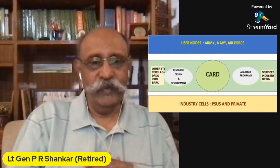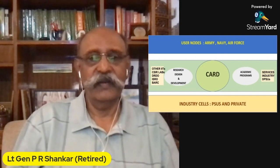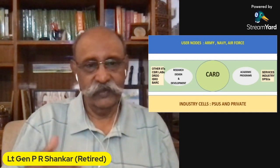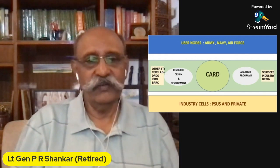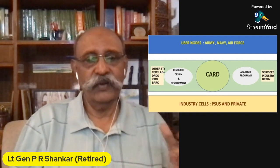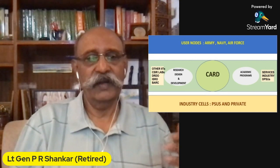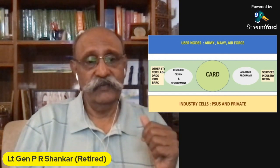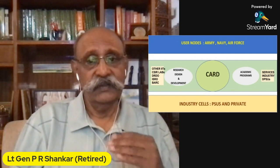At the outset, I'd like to mention that we are in the process of establishing CARD — Center for Ammunition Research and Development at IIT Madras. The whole idea is three tiers. In the top tier you have user nodes at Army, Navy, Air Force. The bottom tier is the industry cells, both PSU and private. In the center, we're going to get into equations with research and development establishments all over the country, other IITs, DRDO labs, everything. On the right is the academic programs, and this is what WebMtech is going to lead to — the academic program for the services, industry, and DPSUs.